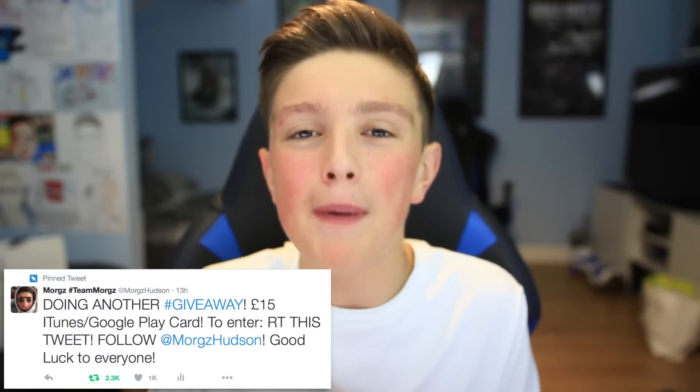I believe that is the final can — we're done! If you've enjoyed this, please leave a like on the video — 10,000 would be absolutely insane. If you're new to the channel, please hit the subscribe button — it'd really mean a lot to me. I'm working really hard on my channel right now. Also, feel free to enter my fifteen pound iTunes/Google Play giveaway — the link is in the description, just follow me and retweet the tweet. That's it from me — as always, I've been Morgz, you guys have been awesome, and I'll see you in the next video!